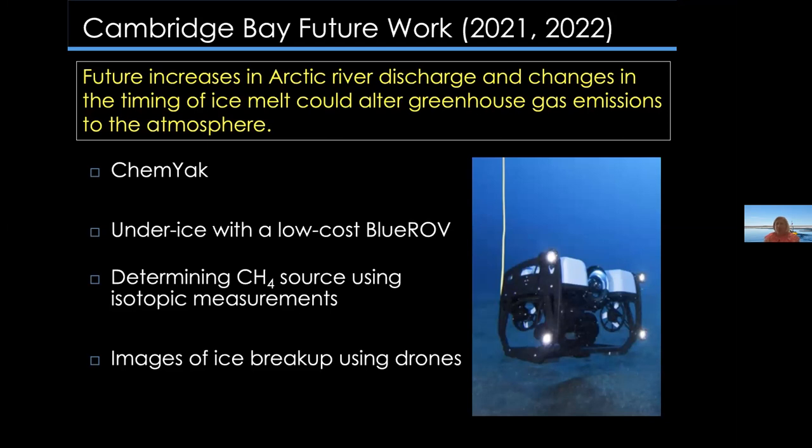Our future research goal is to understand how future increases in Arctic river discharge and changes in the timing of ice melt could alter greenhouse gas emissions to the atmosphere. We'll bring the CHEMIAC back for more spatial studies, and as Eric mentioned, we'll also be using a low-cost Blue ROV equipped with a CTD and oxygen sensor to go under the ice and pump water back to the methane sensor — trying to measure how much methane is trapped under the ice. We're also aiming to use isotopic measurements to determine the source of the methane, and bring drones to capture images of the ice breakup while in the field.